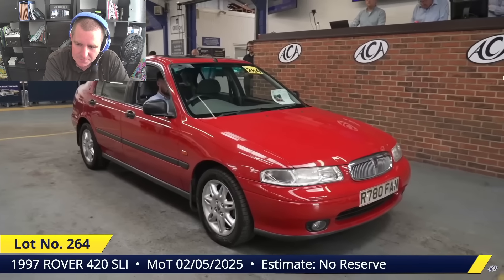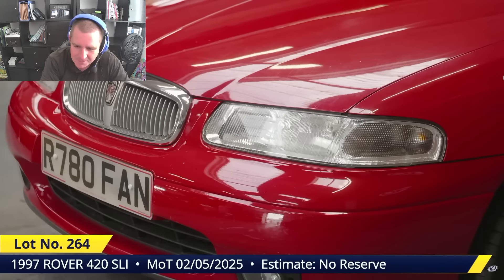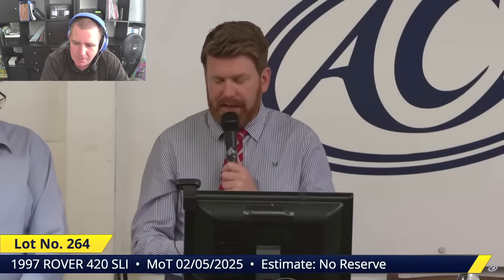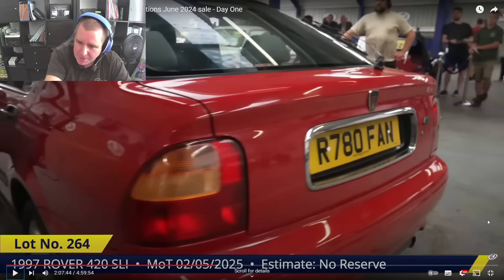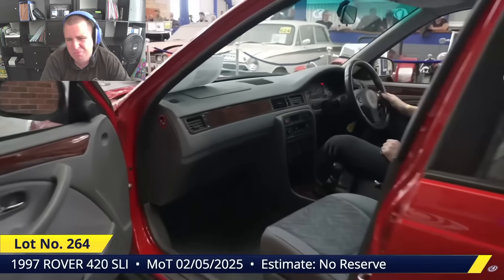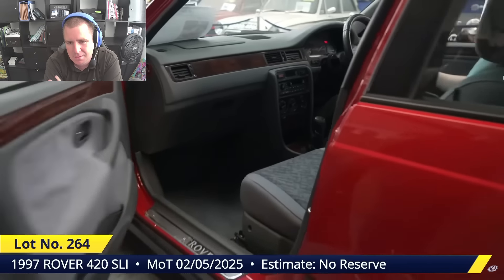Bidding starts at £700, climbs to £750, and goes once, twice — sold at £750. No reserve.